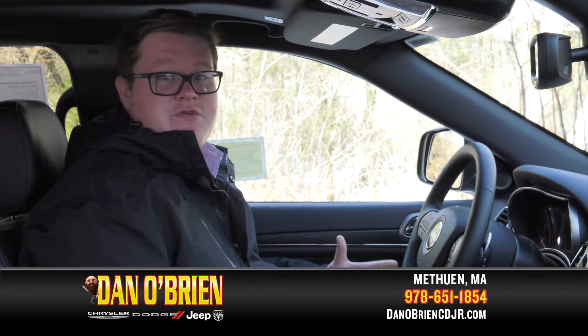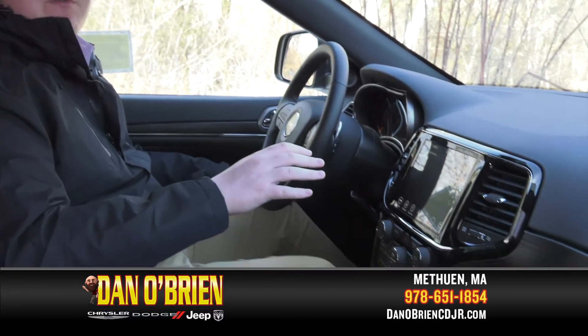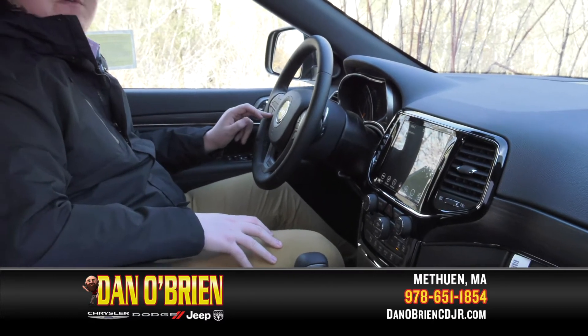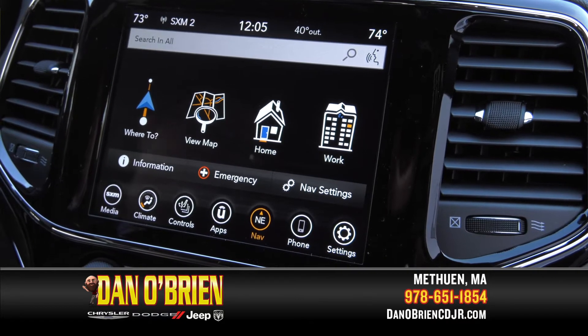We all know the dangers of using your phone while driving. You can hook your phone up to the vehicle with Android Auto and Apple CarPlay, allowing you to check your notifications through here, answer texts with your voice command, and also use GPS without having to use your phone.